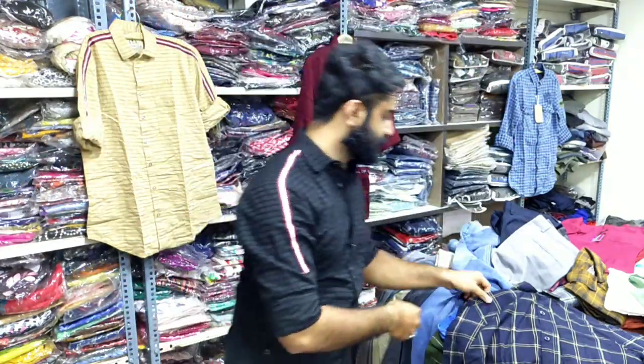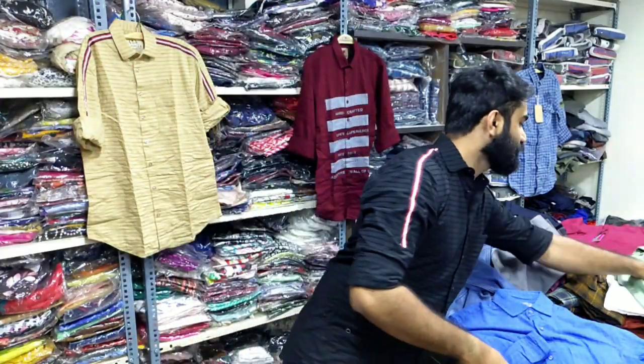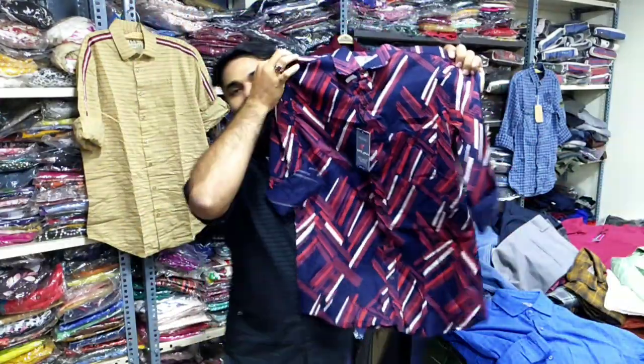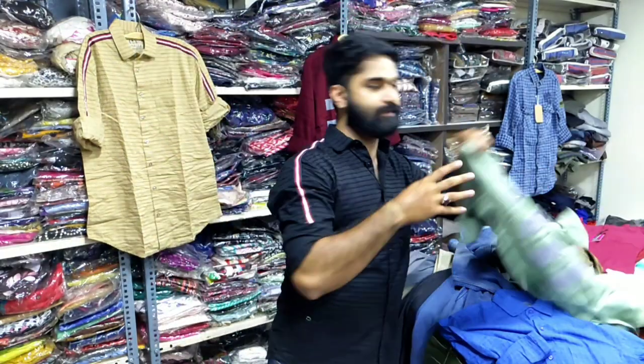These are cotton type shirts. It's a different color. It's all sale and retail.